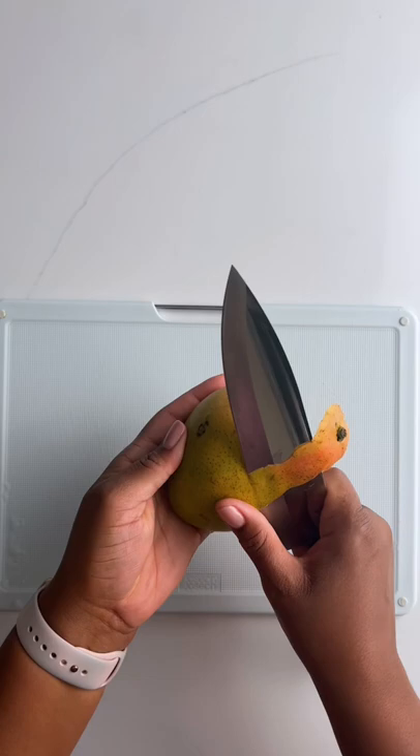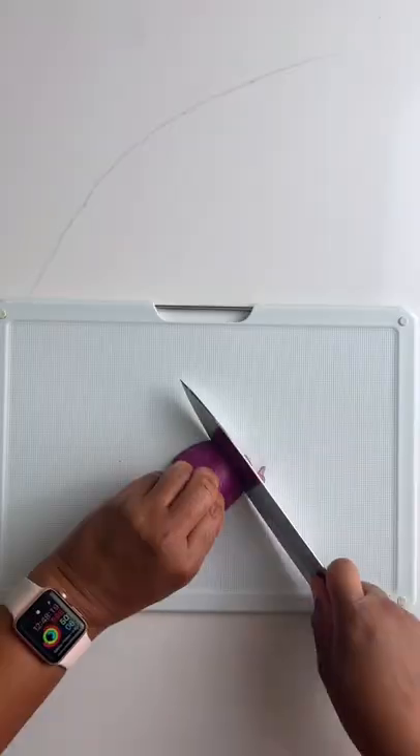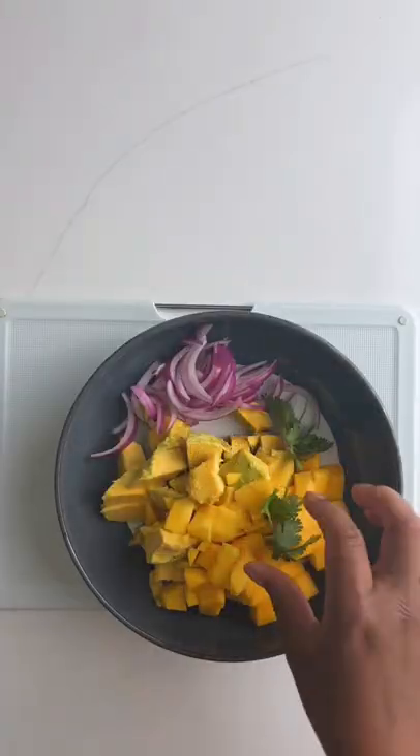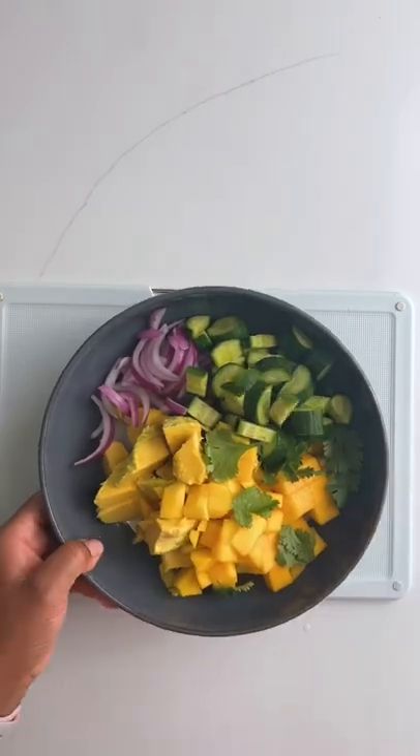Naturally I had to put this baby in a salad along with some mangoes because it's still mango season and I love it. Red onions, cilantro, cucumbers for crunch, mixed greens because I had some going bad in the fridge, then my favorite salad dressing.